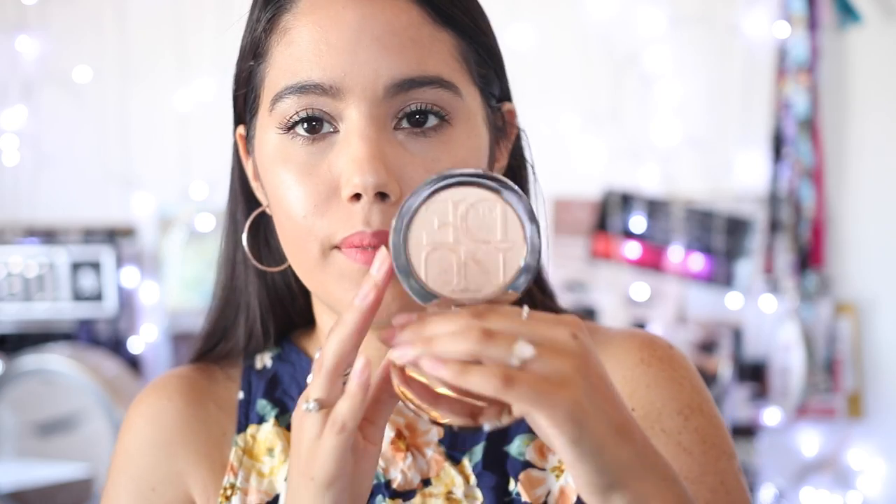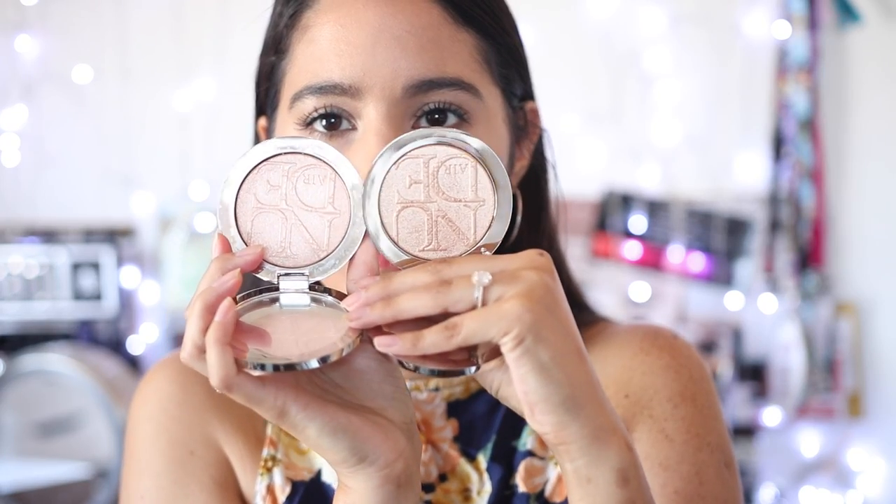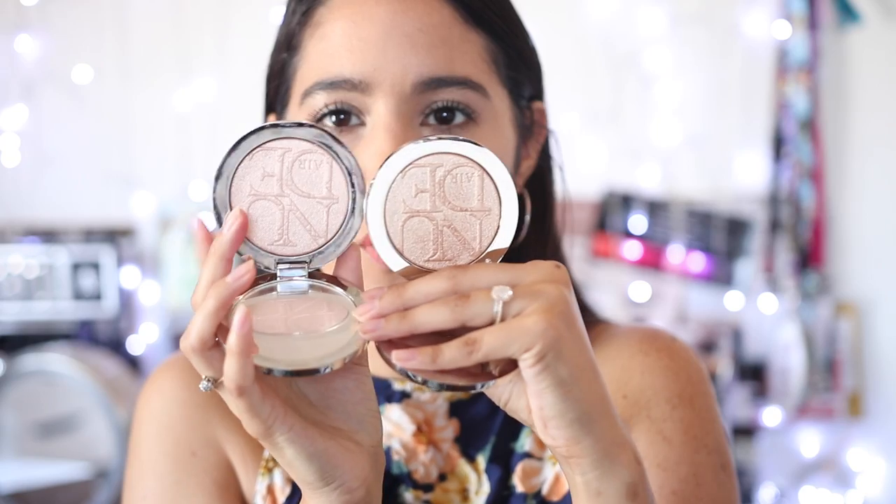I also have one more product from Dior - their illuminizer shimmer highlight. I have color 003, which is more of a champagne gold. I already own 001, which I bought myself - they're kind of expensive but I really love it. This is a beautiful highlight. The 003 is more golden and 001 is more pinkish, but both look really natural - like a real glow. I'm excited to see how this one will look on my skin.